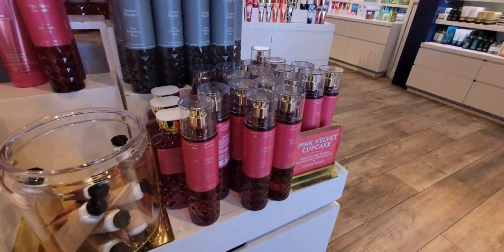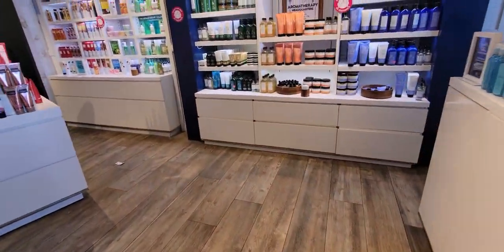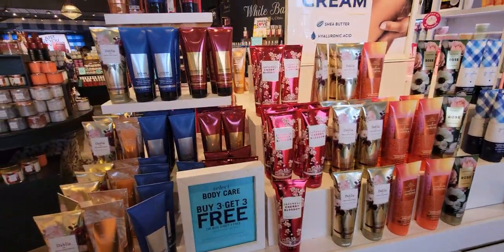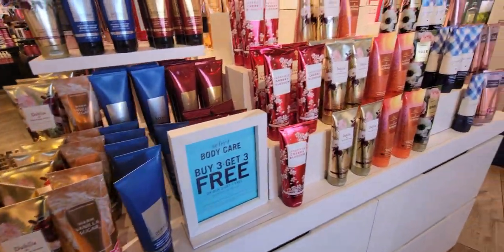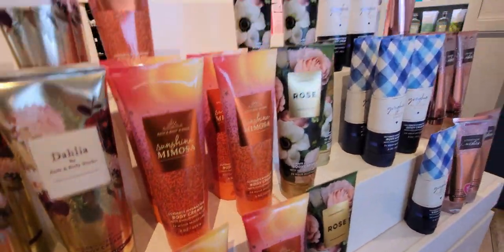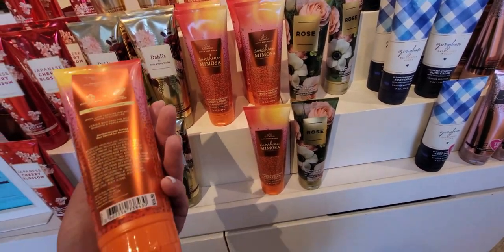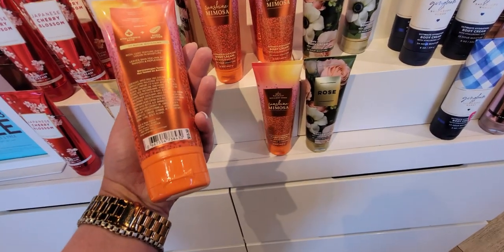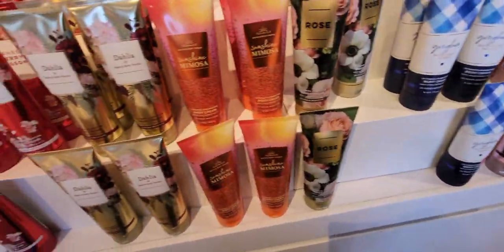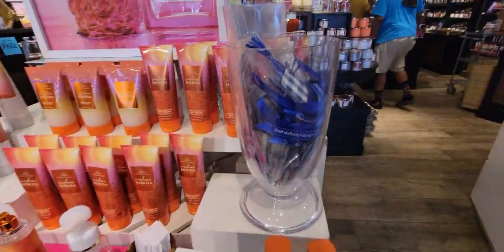Over here I want to show you what they have for the buy three get three free, which is a great sale — sometimes it's buy two get one or buy three get one, but it's back up to buy three get three free right now. I also want to show you these new ones where they just updated the ingredients — now this has hyaluronic acid in it. And there's the Sunshine Mimosa.